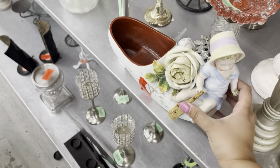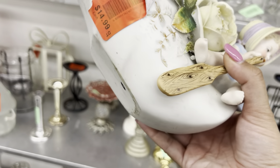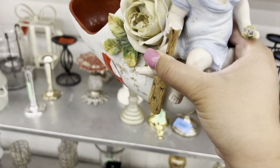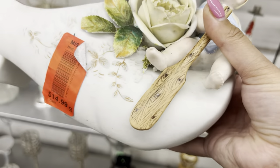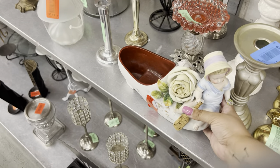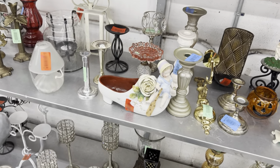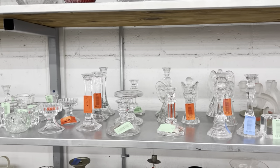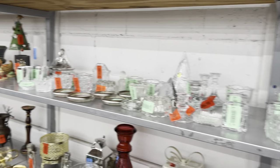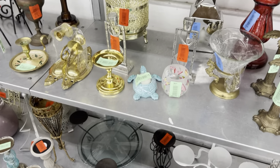Oh my gosh this is so cool — it's like a whole shoe! I've never seen them like that, $14.99. Is there anything missing? Yeah, part of the oar. Aw, I think I would have picked that up because it's so weird. It's too bad. Trying to stay away from porcelain anyway but I would have picked that up definitely.